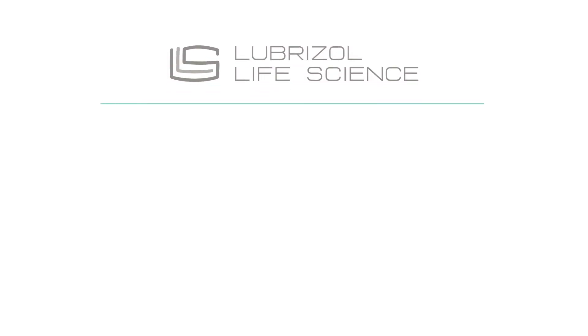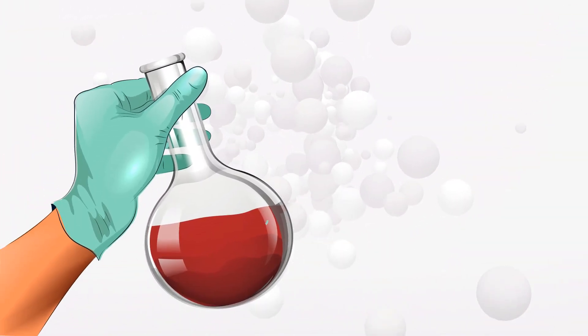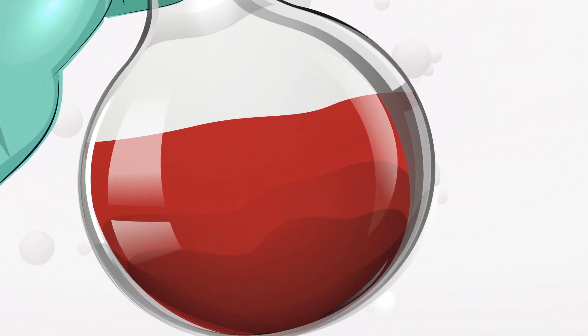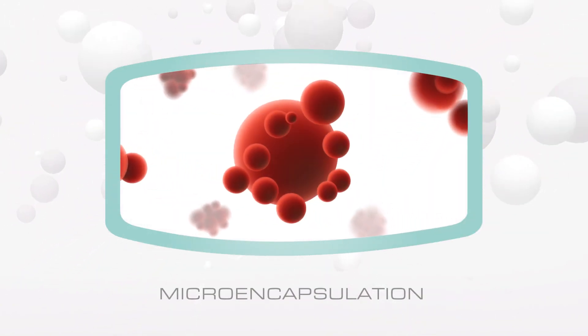Lubrizol Life Science Health adds to its branded botanical ingredients product line: Astagel microcapsules, a stable and natural astaxanthin with increased stability for enhanced cognitive performance to support healthy aging. Microencapsulation provides a comprehensive solution to astaxanthin limitations, as it protects and stabilizes the astaxanthin-rich oil extracted from Haematococcus pluvialis, improving its benefits.